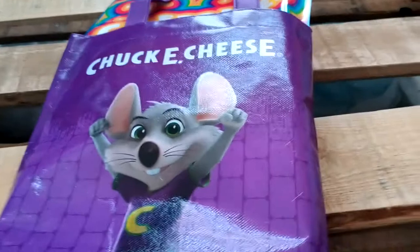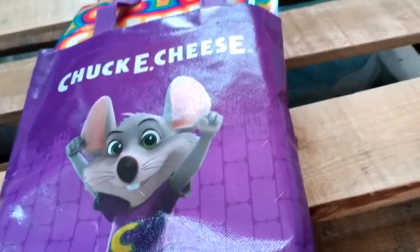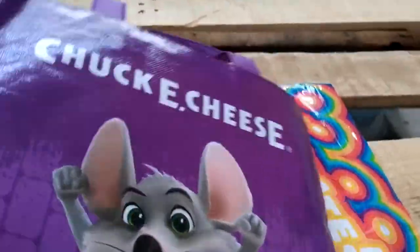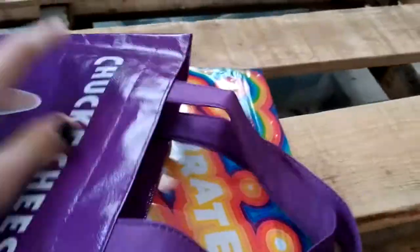Let's start by keeping it in immaculate condition, because this is the rarest item in existence. So with that being said, I'm gonna grab one end with my foot — as you can see here, the other end — we have the Chuck E. Cheese tote bag here. This is an incredibly expensive tote bag item, and there's something else in here also.